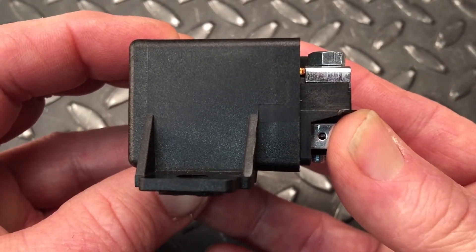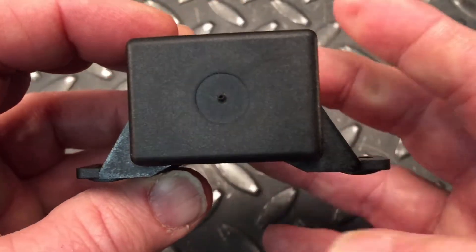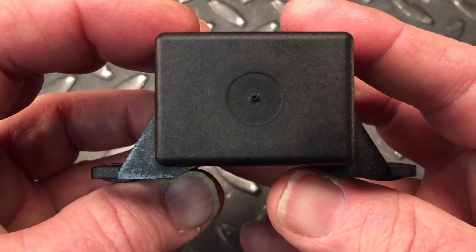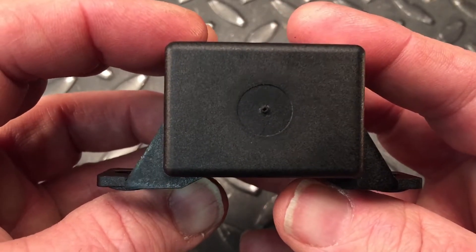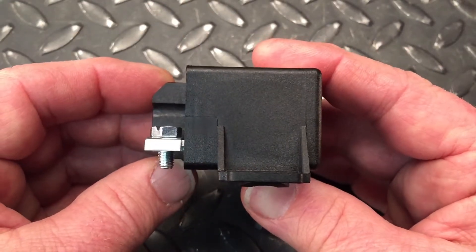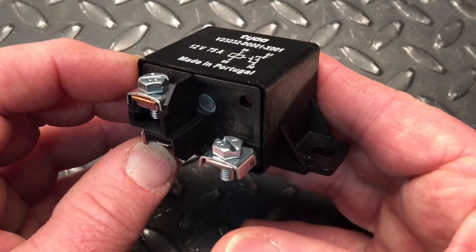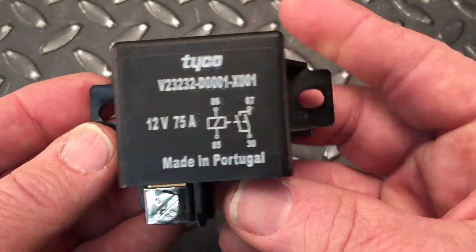Some of the applications for this include battery isolation, alternator disconnect, fan relays, light bars, preheating systems, and engine control — just about anywhere there's a need for a simple, robust, no-nonsense relay. This thing's your ticket.